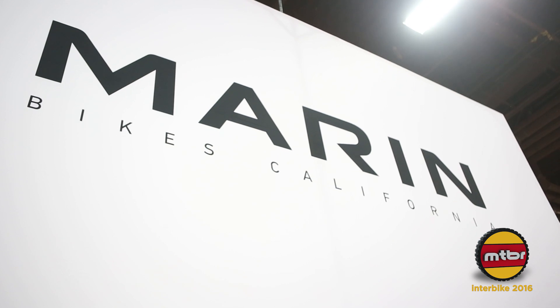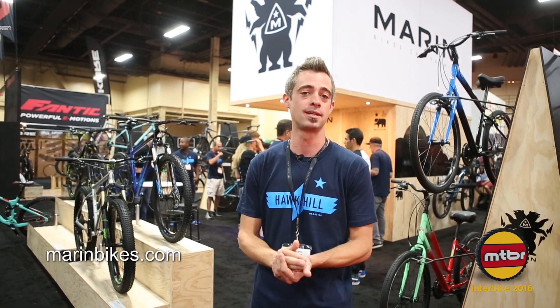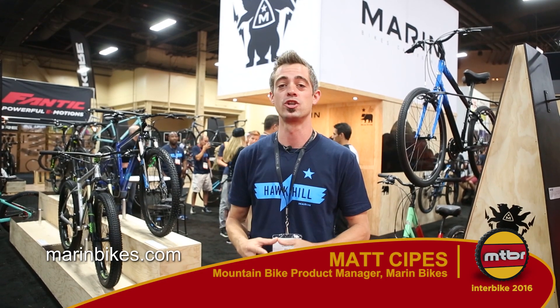Alright, well thanks for stopping by. I'm Matt Seitz from Marin Bikes — that's a little preview into our 2017 line. Go check us out at www.marinbikes.com, visit your local dealer, and get on a Marin today. You're going to get your mind blown.